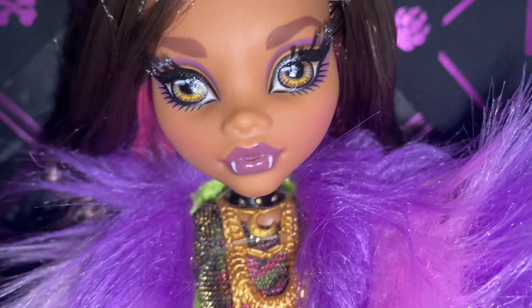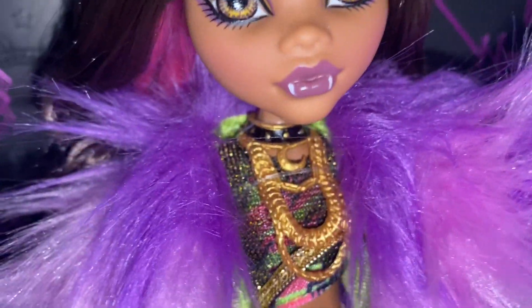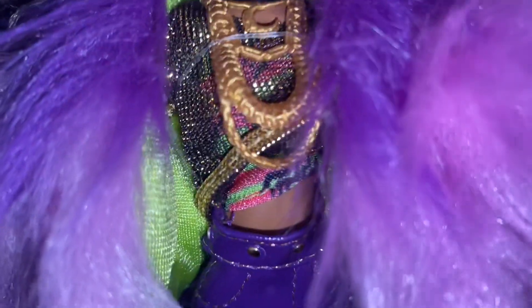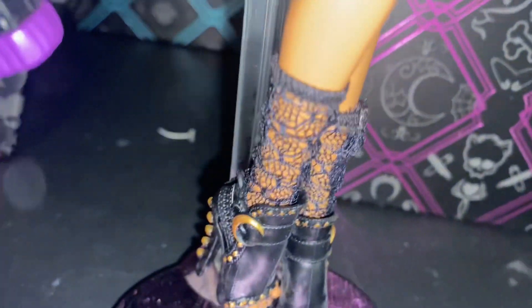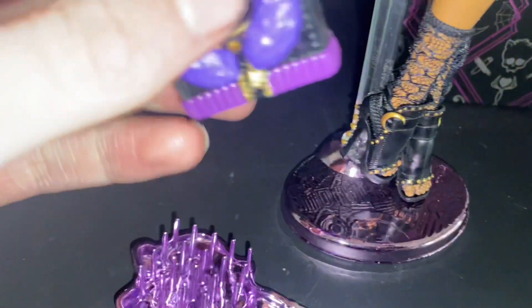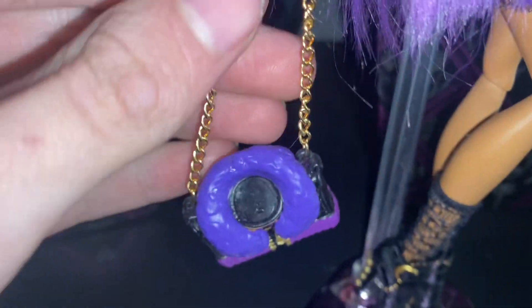She has purple and gold eyeshadow with her beautiful eyes. She has the cute little dark glossy lip. She has a gold black necklace with gold studs, a little crescent moon with chunky jewelry, a little mesh top and a green and pink undershirt. A little purple pleated leather skirt with cute little lacy socks and these beautiful crescent heels. She also comes with this metallic purple brush and this glossy Monster High bag that resembles her original jacket with this gold chain.